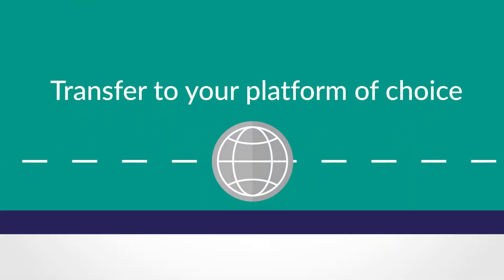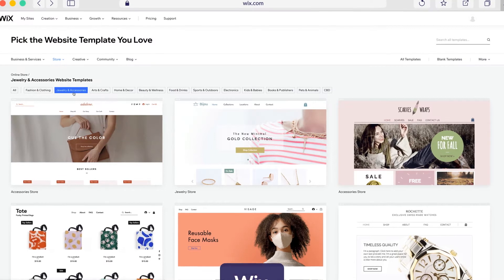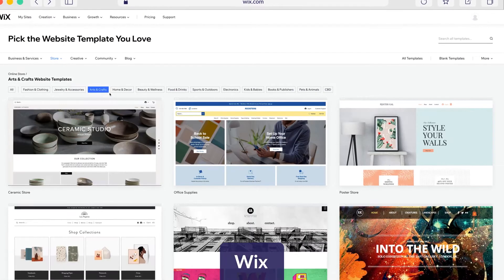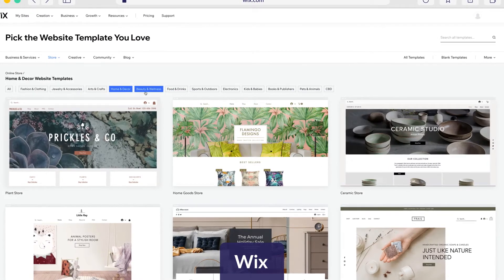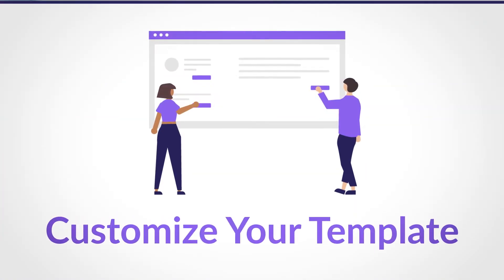Next, you'll want to choose a theme to work from. These are preset design templates that are usually categorized by industry or site type, so take a few for a spin before you settle on your favorite.